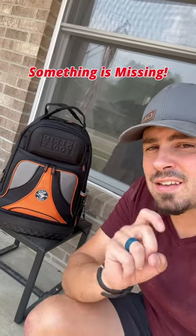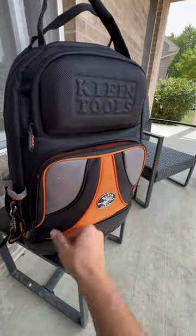Daily tip — I got something in the mail today and it's missing something. Let's go through it and see if you guys can figure out what it is that's missing. I don't suppose it's the fact that it's filled with cool tools.